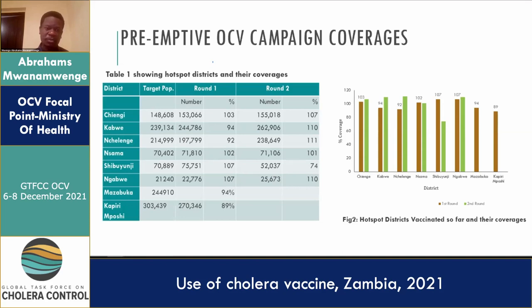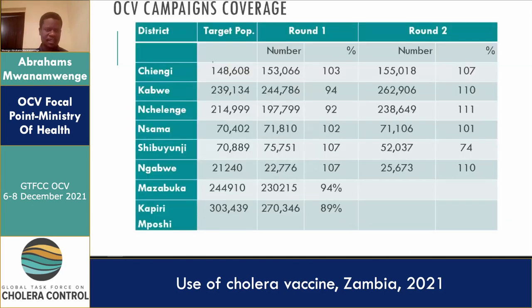By and large, we scored quite high coverages in other districts. The last two districts — Mazabuka and Kapirinposhi — are just concluding their vaccination campaigns, so we only recorded the first round so far. We need to finalize the second round within the next week or so, before embarking on the remaining three districts in January.